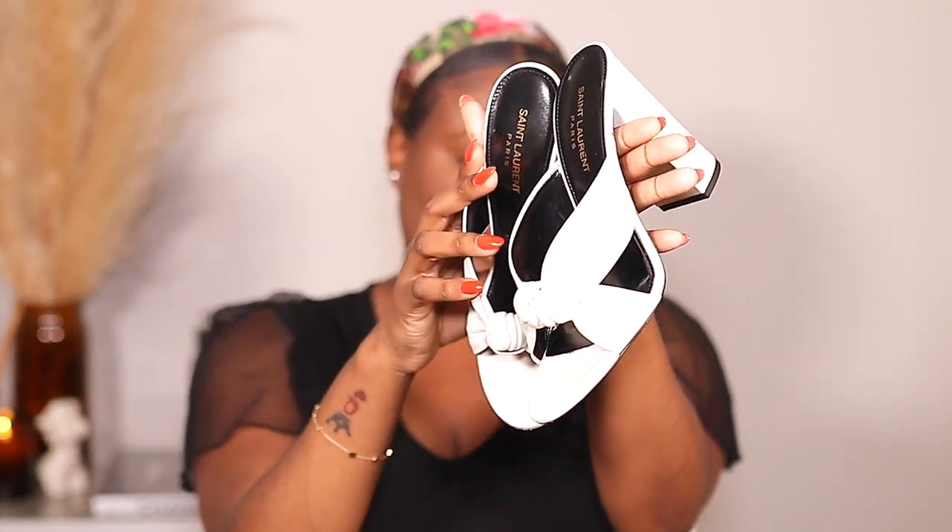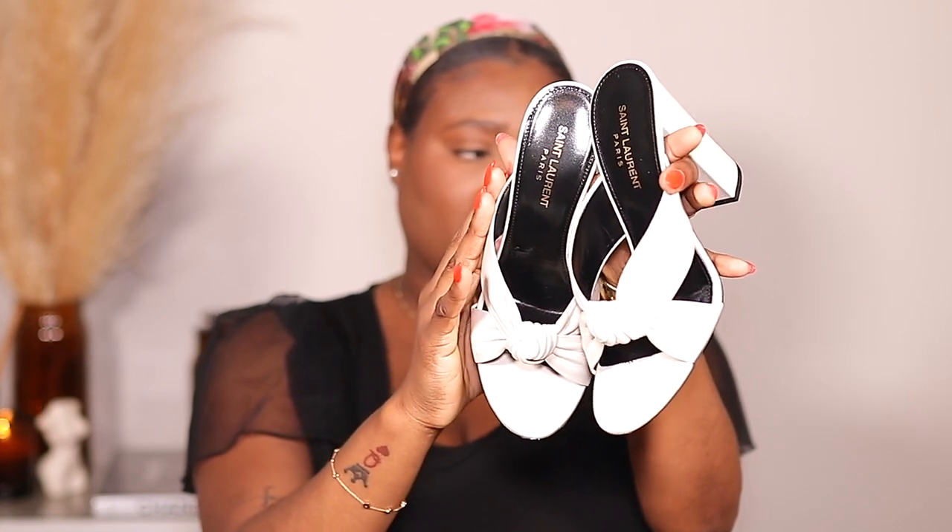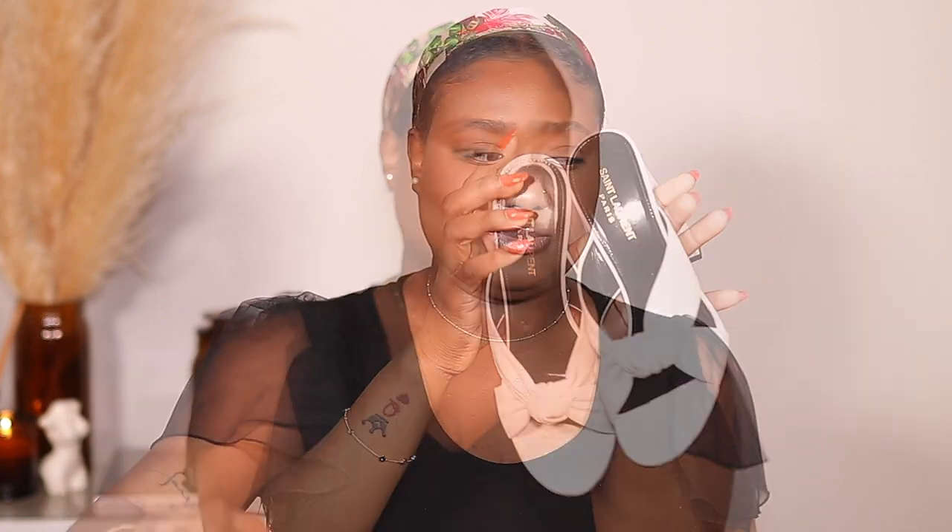Next one is from Saint Laurent — these are the Bianca Mules. I already wore them so they're a bit scuffed up, but I thought these were super cute for spring and summer with the knotted detail, the chunky heels, and the color. It's like an off-white-ish color, a great addition to my wardrobe and shoe collection.